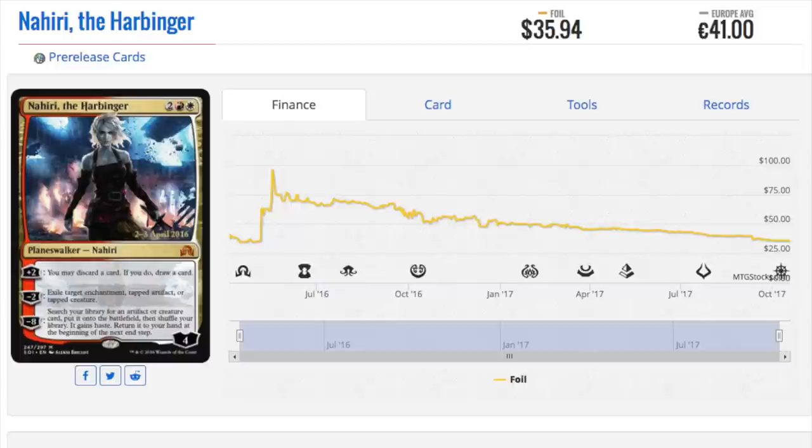Those are my two favorite cards — Nahiri and Liliana the Last Hope. I know they tend to be on the higher end. I'm going to try to make another video on lower-end cards, but these are the two I've fallen in love with and I'm going to buy them. Bye guys.